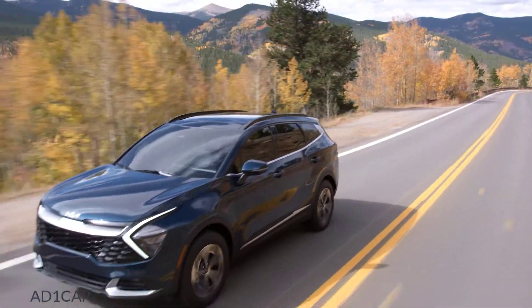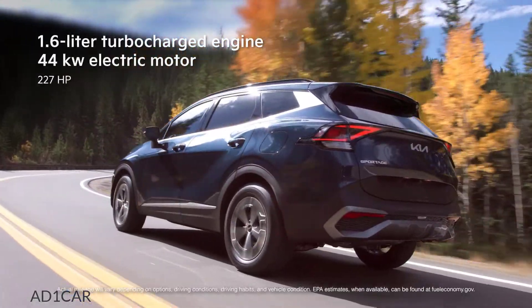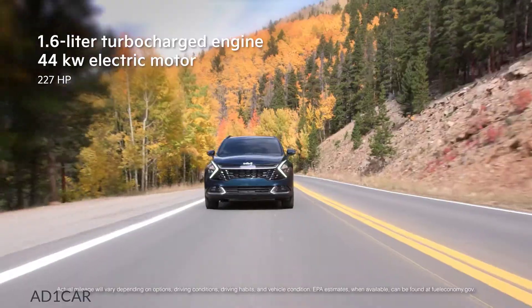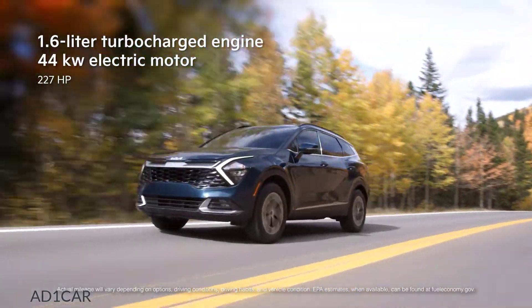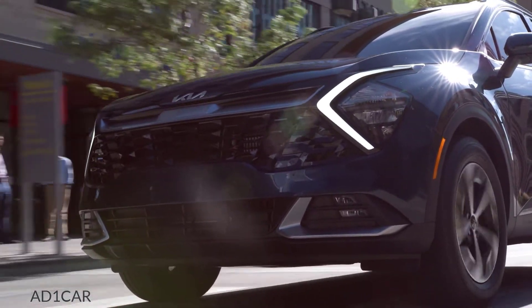The Sportage Turbo Hybrid, available in three different trims, packs a 1.6-liter turbocharged engine and a 44-kilowatt electric motor delivering 227 horsepower, providing increased efficiency without sacrificing powerful performance.